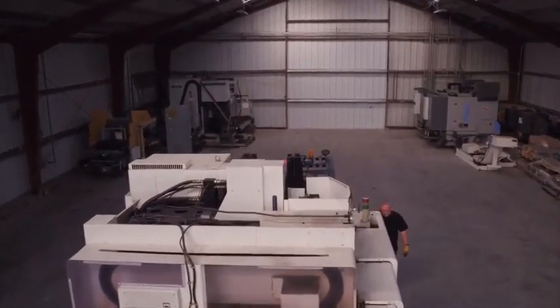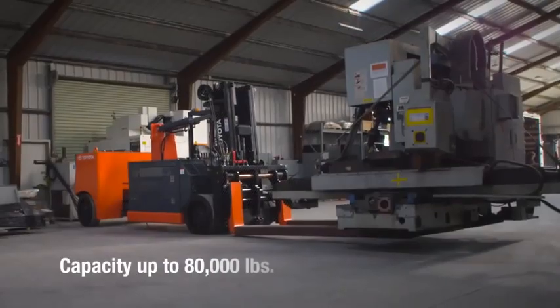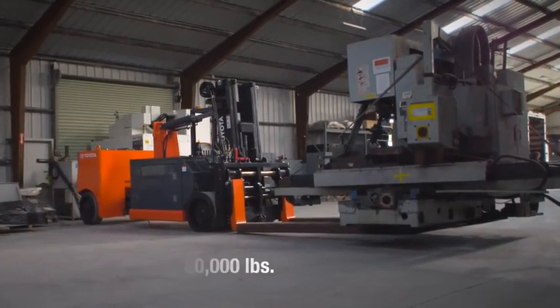Compact enough to navigate through tight spaces, yet powerful enough to lift up to 80,000 pounds when extended.